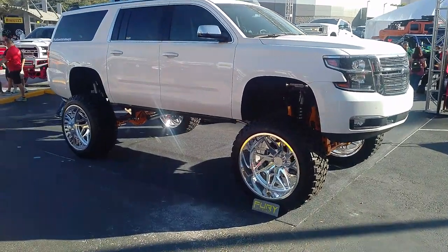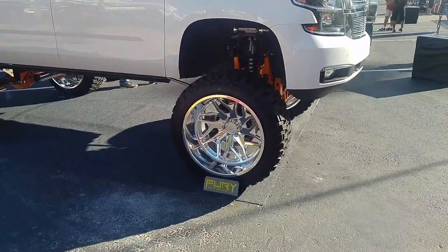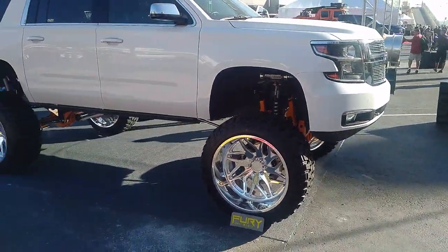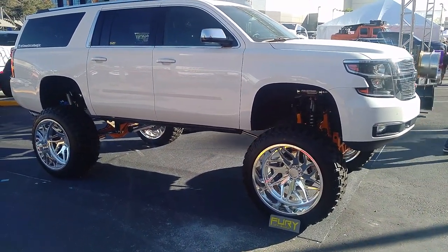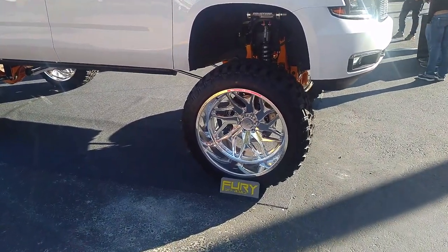It's your boy KB from Dozen Tires TV at DozenTires.com — tires, wheels, and more shipped to your door. Find us online at DozenTires.com or call us at 877-544-8473. If you're watching this on YouTube, be sure to hit the subscribe button. Follow us on Instagram at Dozen Tires and Snapchat at DozenTires305.